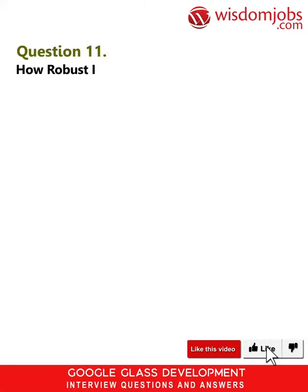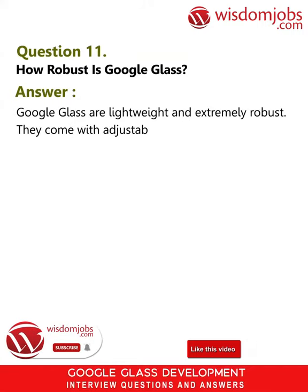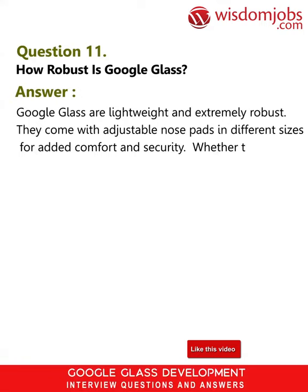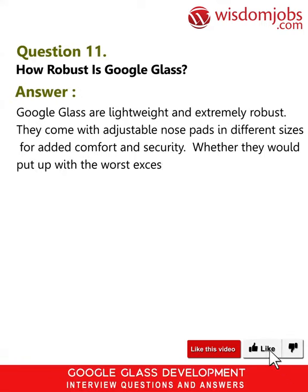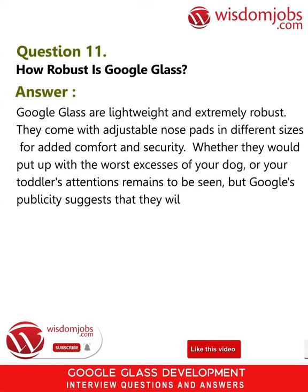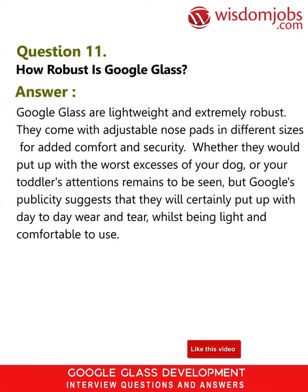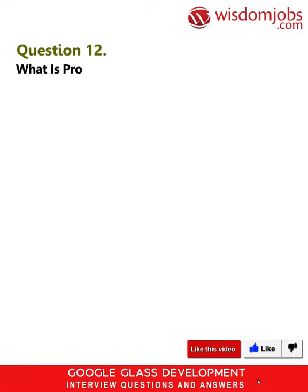Question 11: How robust is Google Glass? Answer: Google Glass are lightweight and extremely robust. They come with adjustable nose pads in different sizes for added comfort and security. Whether they would put up with the worst excesses of your dog or your toddler's attentions remains to be seen, but Google's publicity suggests that they will certainly put up with day-to-day wear and tear whilst being light and comfortable to use.